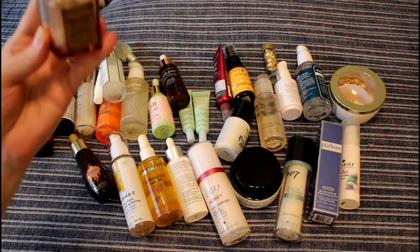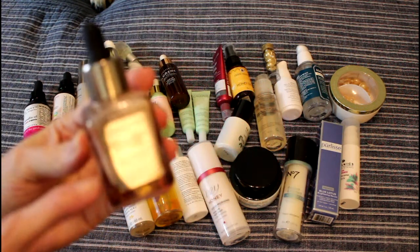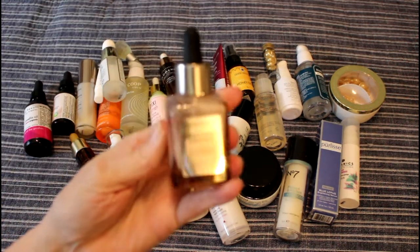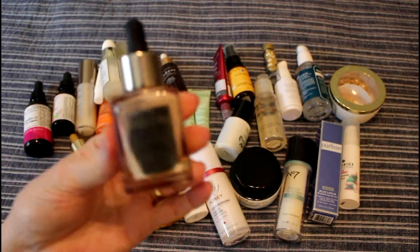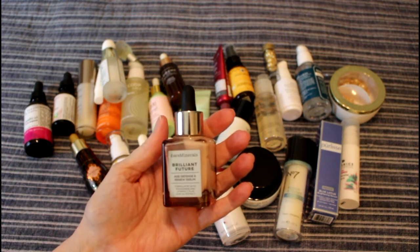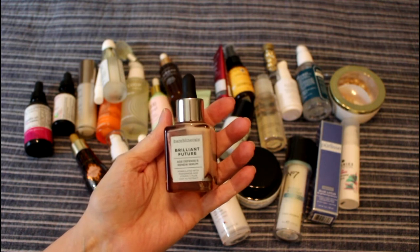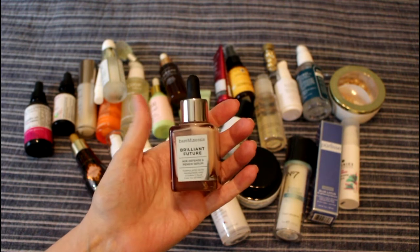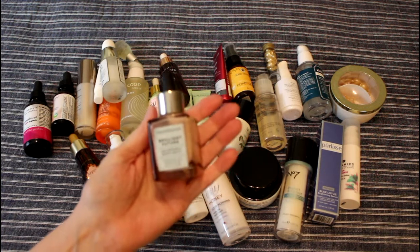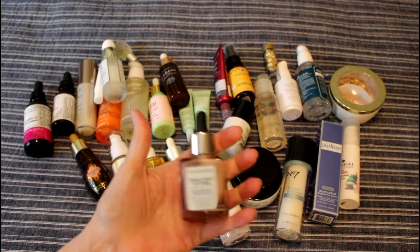I'm going to start with one that I've been really loving. It's already down very low — you can't see it because it was laying on its side. My daughter had purchased this at Marshall's and gave it to me; she thought I would enjoy it more, and certainly she was correct. I have been really enjoying the Bare Minerals Brilliant Future Age Defense and Renew Serum. I'm going to finish this — I honestly think it'll be done by the end of January. I really should spread the love around, so anyway, this is not going anywhere.